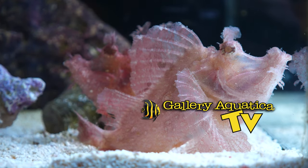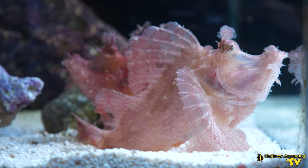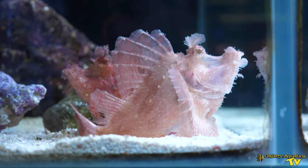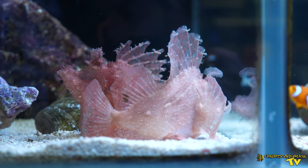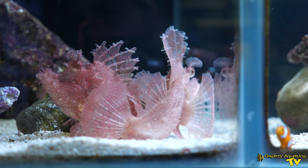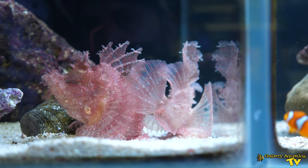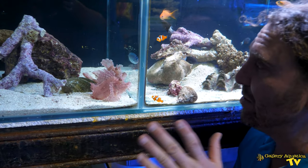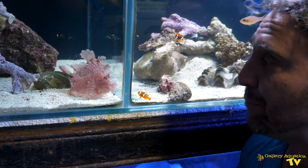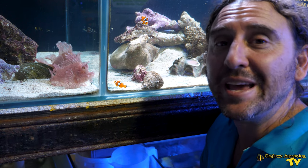Let's talk about the ecology of the Rhinopias frondosa. As you can see, they are a bottom dweller. They sit on the bottom of the substrate and they kind of just waft in the current of the ocean, and the reason for that is they are a camouflage ambush predator. These guys like to eat fish and other small creatures of the reef — prawns and things like that — and they sit in wait for these creatures. They will move around a little bit and they almost walk using their pectoral fins, kind of jumping around slowly. You can see that they're actually looking at me as well as at these little clownfish next to us, because they are always on the hunt for food. Now that brings us to a very important aspect of the Rhinopias weedy scorpion fish — their diet.